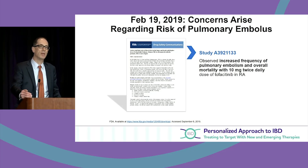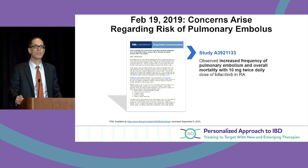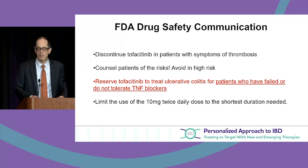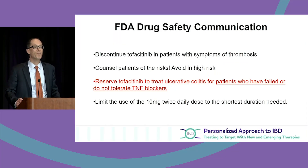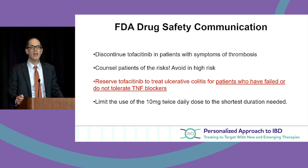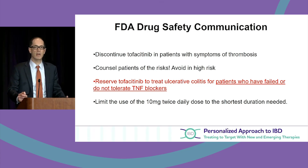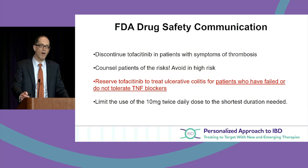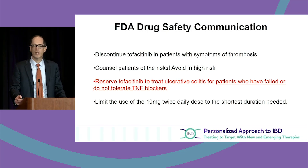For rheumatoid arthritis, the agency's recommendation is to use 5mg twice a day. For inflammatory bowel disease — ulcerative colitis — the recommendation is you may use 10mg twice a day, but after eight weeks you reassess. If the patient is responding, lower to 5mg twice a day. At 16 weeks, reevaluate again; if in remission, lower to 5mg twice a day.